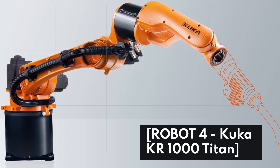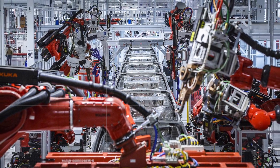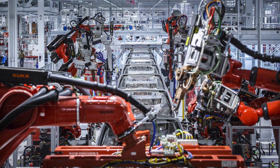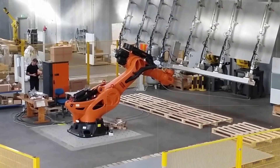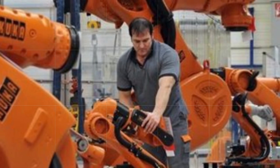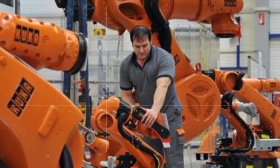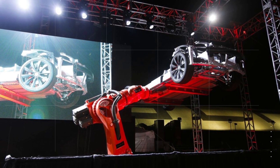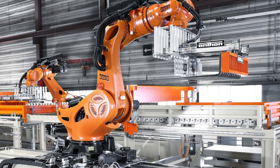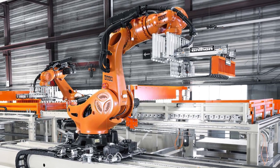Robot 4: KUKA KR-1000 Titan. The KUKA KR-1000 Titan is one of the largest robots in the world. This industrial robot has an impressive lifting capacity of 1,000 kg and can perform tasks that are too dangerous or physically demanding for humans. It's commonly used in manufacturing and assembly lines, as well as in the automotive industry. The KR-1000 Titan is equipped with advanced sensors and cameras that allow it to operate safely alongside human workers.